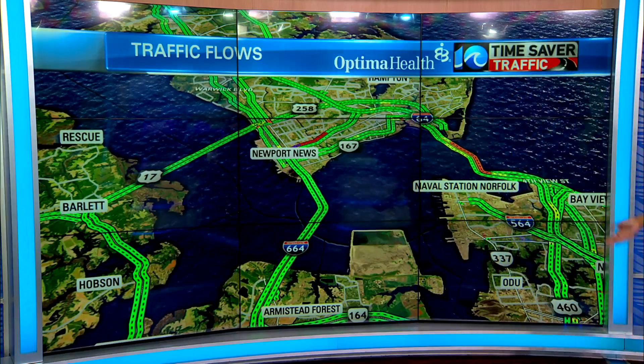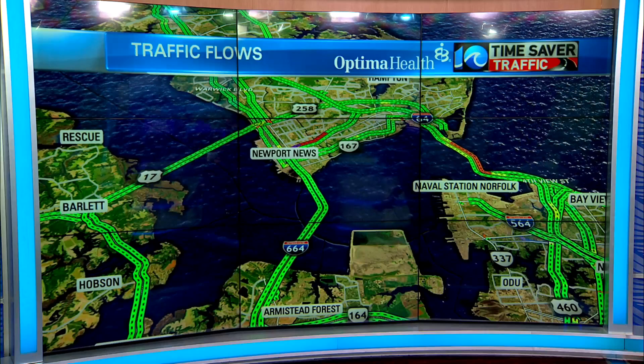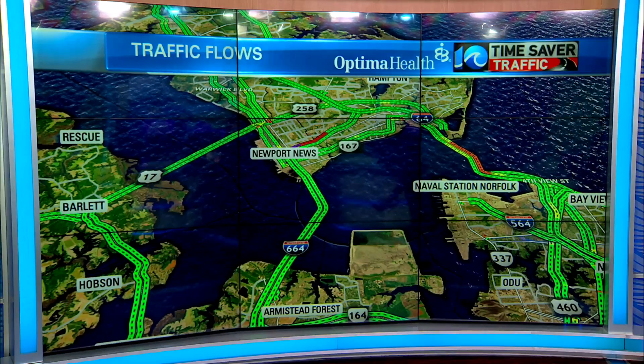The HRBT, which I was expecting to see some issues there, it's not looking too bad. There are some delays — you can see some orange and yellow there — but not too bad at all.